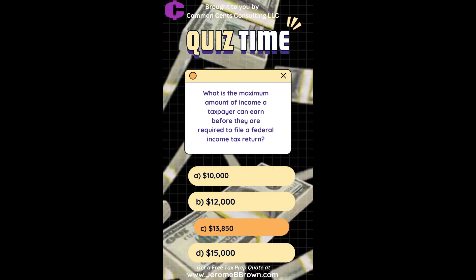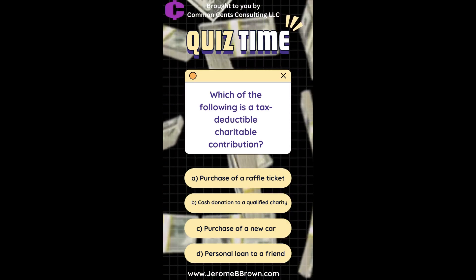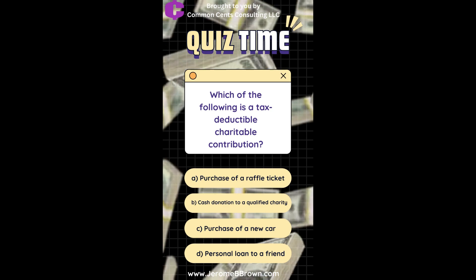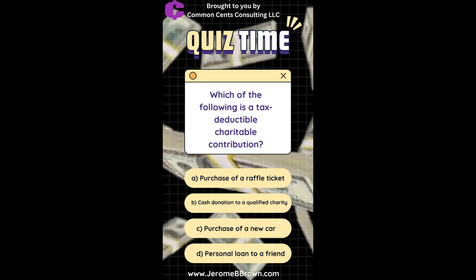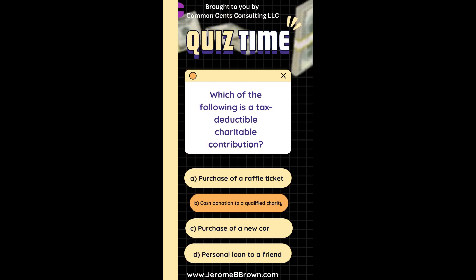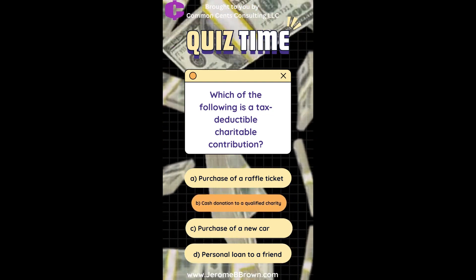Which of the following is a tax-deductible charitable contribution? 1. Purchase of a raffle ticket. 2. Cash donation to a qualified charity. 3. Purchase of a new car. 4. Personal loan to a friend. The answer is 2: Cash donation to a qualified charity.